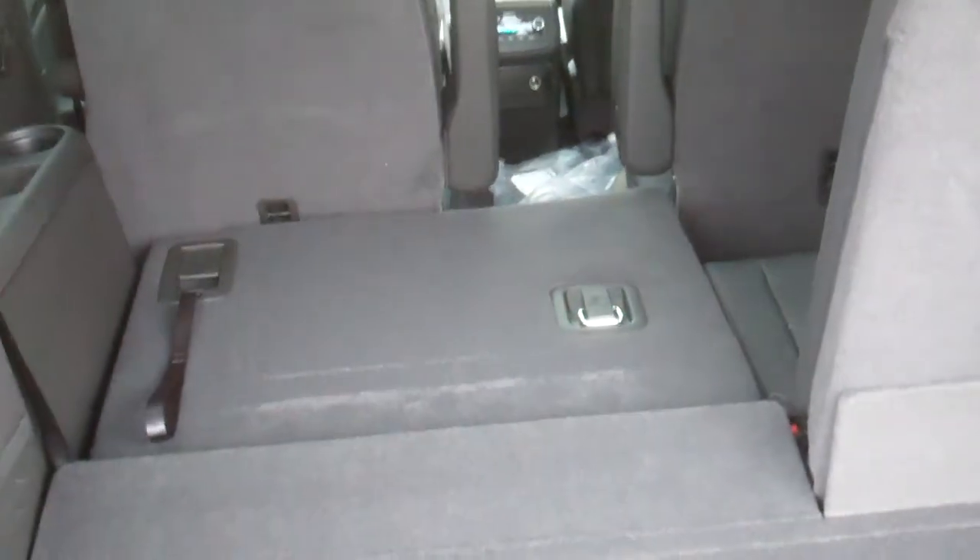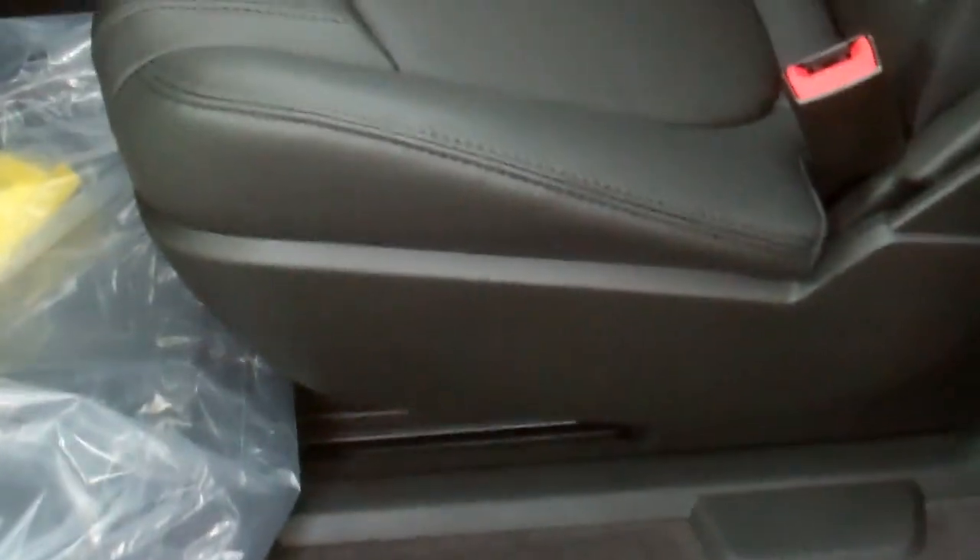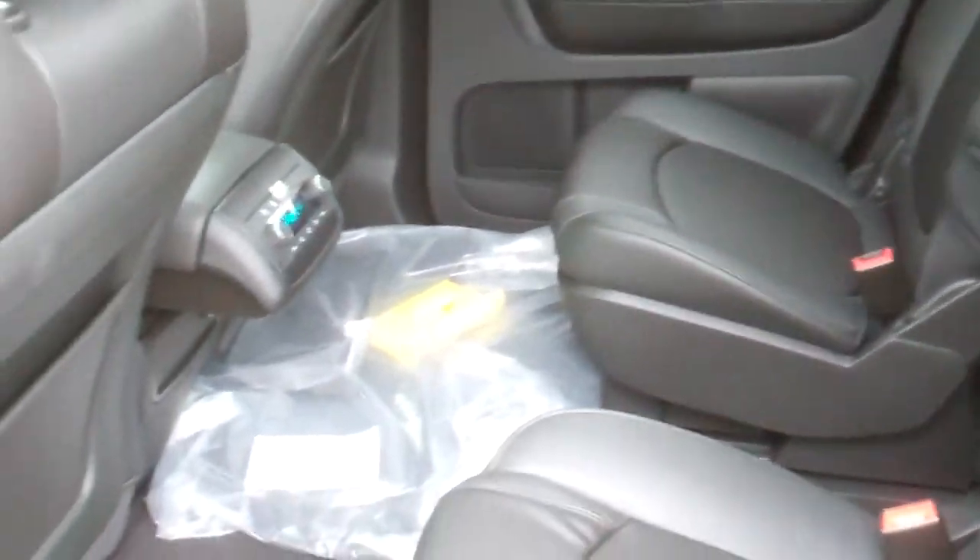Now I know you've seen a couple of Traverses before, but I just want to show you all the features of this one. It has a folding rear seat that folds straight flat, and to close it you just push that button right there — easy as that. It also has a push gas tank, second row leather seats, and a second row sunroof.